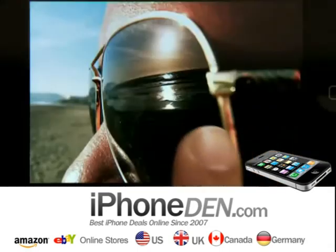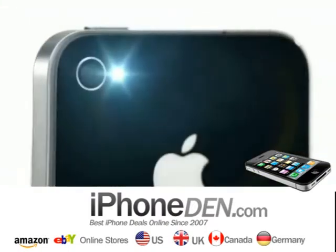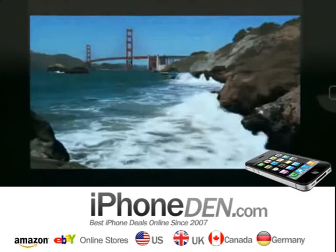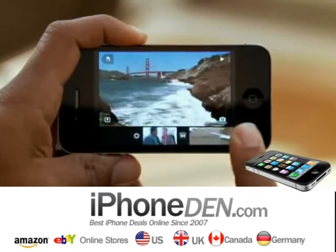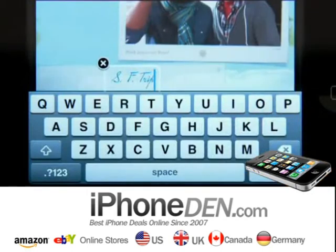Pictures taken with the 5 megapixel camera look amazing, and there's an LED flash so you can take photos in low light. Plus, the camera captures full 720p high-def video at up to 30 frames per second. Not only can you record great video, but you can also edit your video right on your iPhone with iMovie.